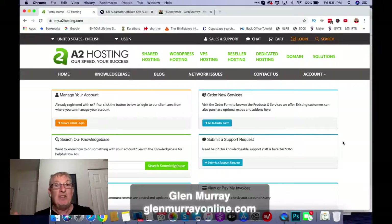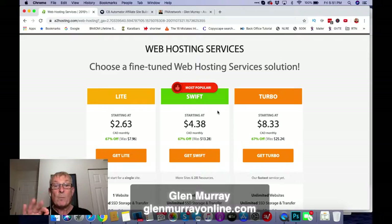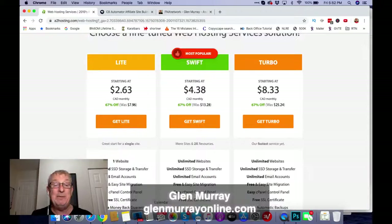So the first thing you're going to do is you're going to need hosting. I'm going to show you the hosting that I use — it's called A2. I believe they give you a free domain with it. I recommend the Swift plan. Why do you want Swift? Because it comes with unlimited websites and it comes with free SSL. You want your website to have SSL because Google will only rank websites that have a secured certificate. They're super fast — a great hosting package.